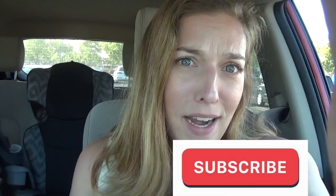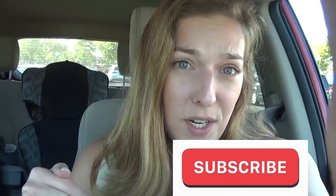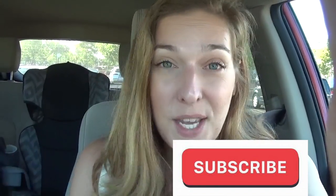Hi guys, Jeannie here and welcome back to my channel. It is Sunday so I'm outside of Target. I'm going to hop into Target and share with you guys the best deals. If you are new to my channel make sure you click that red subscribe button so you can be notified every time I make a video — if you like saving money, you definitely want to click that subscribe button. So let's go into Target.